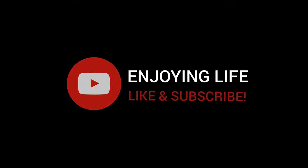I'm JB from Enjoying Life. If you liked that, you might also like my other video which features how to get to Osaka station from Kansai International Airport. Thank you for watching — don't forget to like and subscribe!